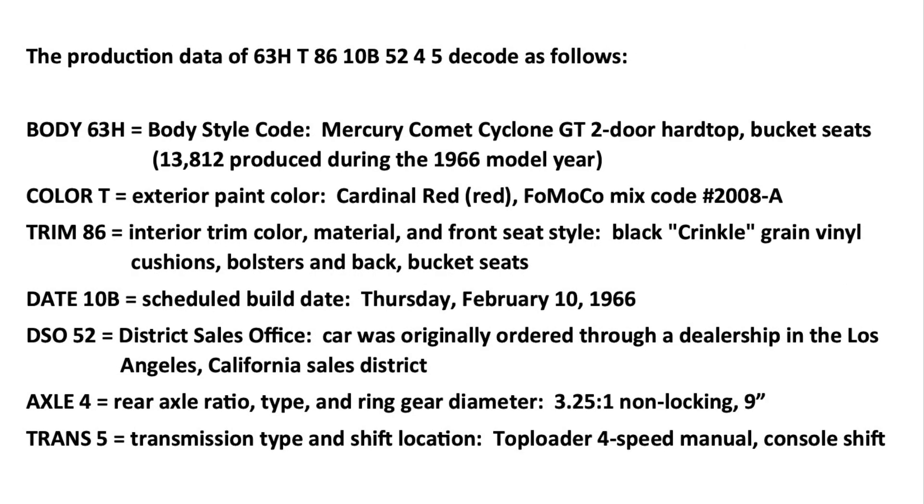The production data of 63H, T, 86, 10B, 52, 4, and 5 decode as follows. Body 63H is the body style code, which is a Mercury Comet Cyclone GT 2-door hardtop with front bucket seats, one of 13,812 produced during the 1966 model year. Color T is the exterior paint color code, which is Cardinal Red, FoMoCo mix code 2008-A. Trim 86 is the interior trim color, material, and front seat style code, which is black crinkle grain vinyl cushions, bolsters, and back bucket seats. Date 10B is the scheduled build date code, which is Thursday, February 10th, 1966. DSO 52 is the district sales office code, which means this car was originally ordered through a dealership in the Mercury and Lincoln sales district based in Los Angeles, California. Axle 4 is a 3.25-to-1 non-locking unit with a 9-inch diameter ring gear. Trans 5 is the transmission type and shift location code, which is a top-loader 4-speed manual console shift.